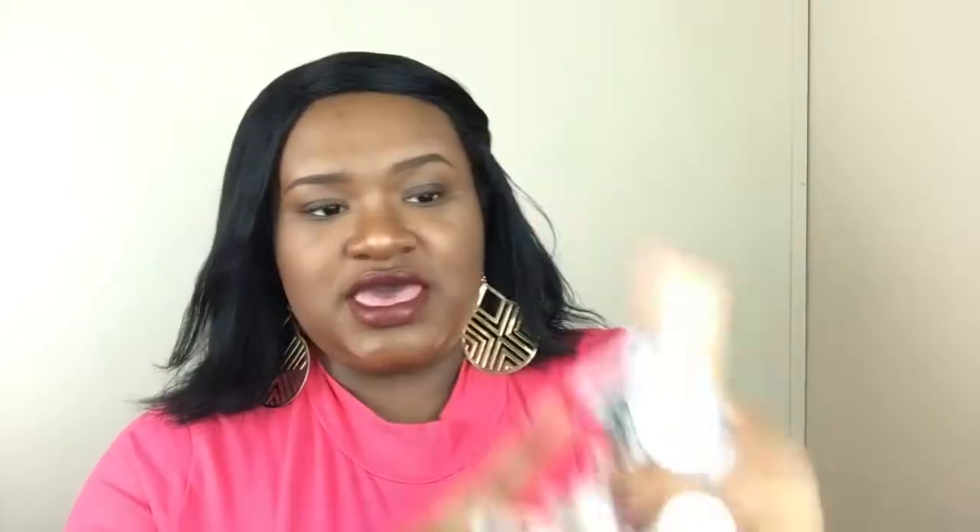For the new ones, I got some fall scents — kind of fall-ish. I got Marshmallow Fireside. This is like the new packaging that they have. I actually got four of Marshmallow Fireside — I got it in the old packaging and in the new packaging. I got four of these, y'all. I love Marshmallow Fireside. If you know me, you know that I love Marshmallow Fireside.